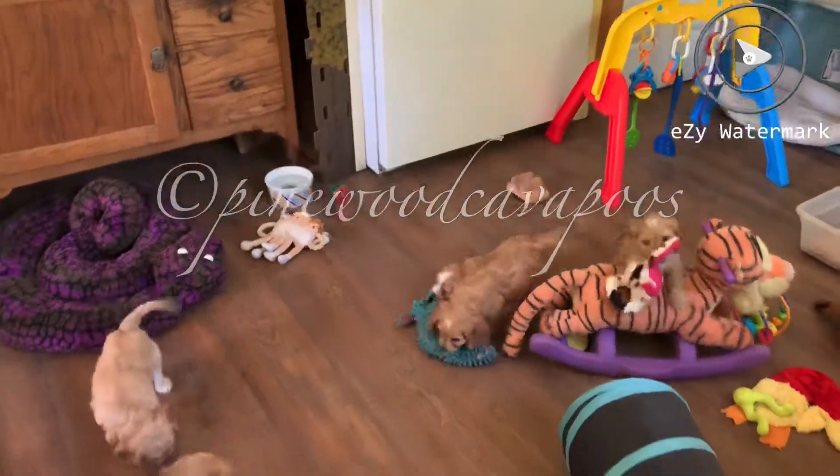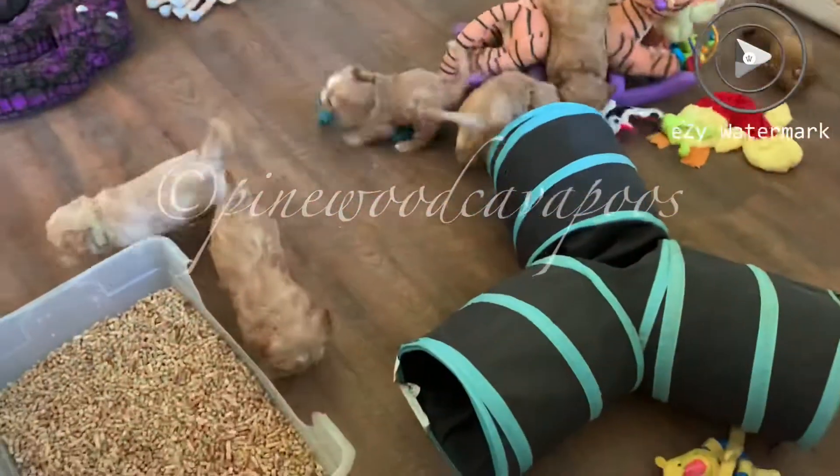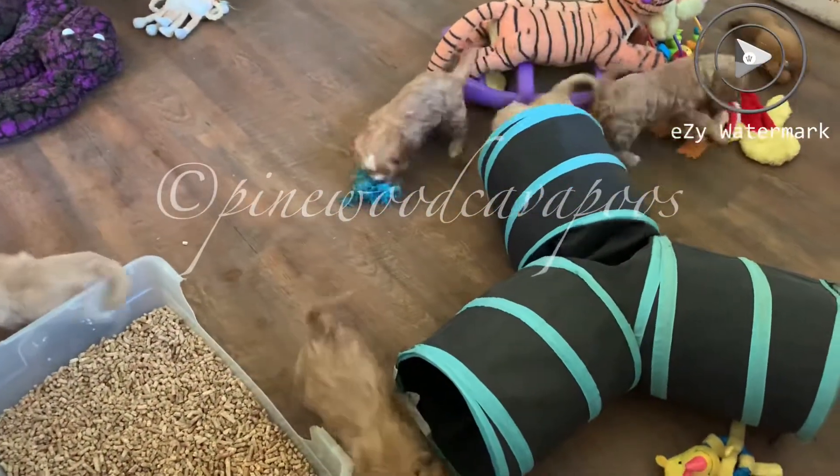And I am fixing some lunch for them, so they're going to have lunch down here. They've got water too, so we're just going to hang out in the kitchen.